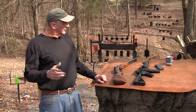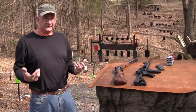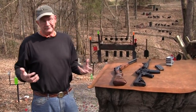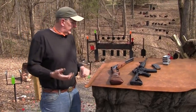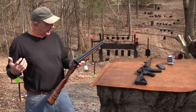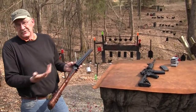Hey, Hickok45. We're going to compare a couple of long guns that people use for defensive weapons, defensive firearms around the home, and maybe elsewhere too. We're going to compare the shotgun with the AR-15 and point out some advantages and disadvantages of each choice.